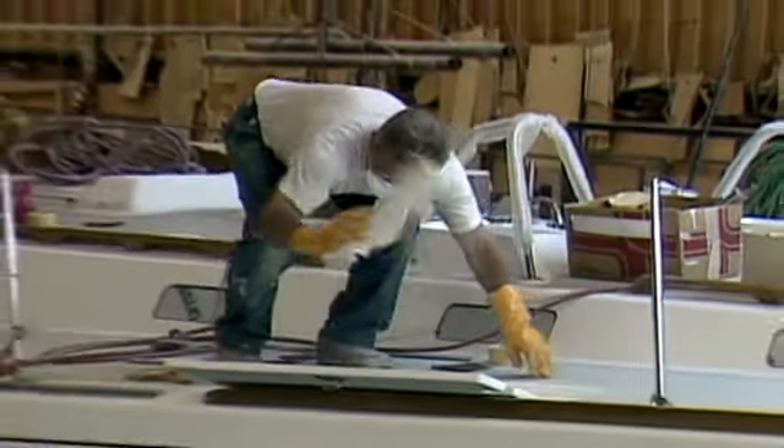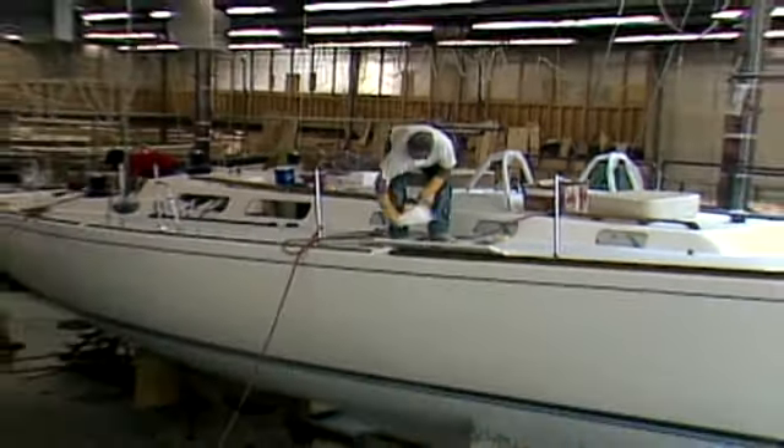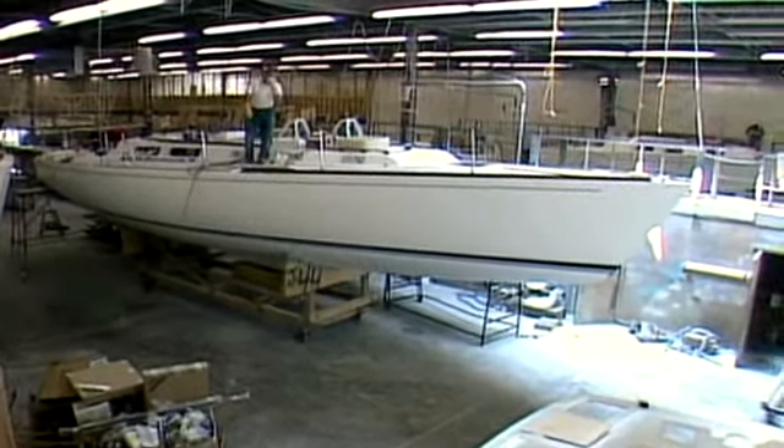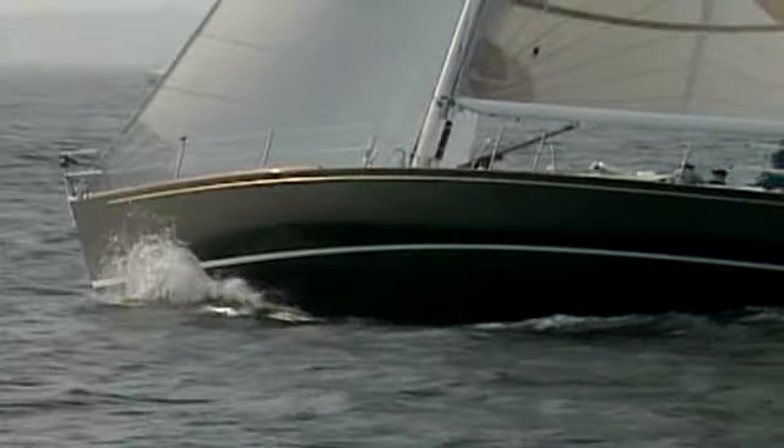Finally, the boat is ready for its maiden voyage. You never really know until you put it in the water and try it out — no matter after all the mathematics and all the computer work and all the rest of it. You really have to go try it.